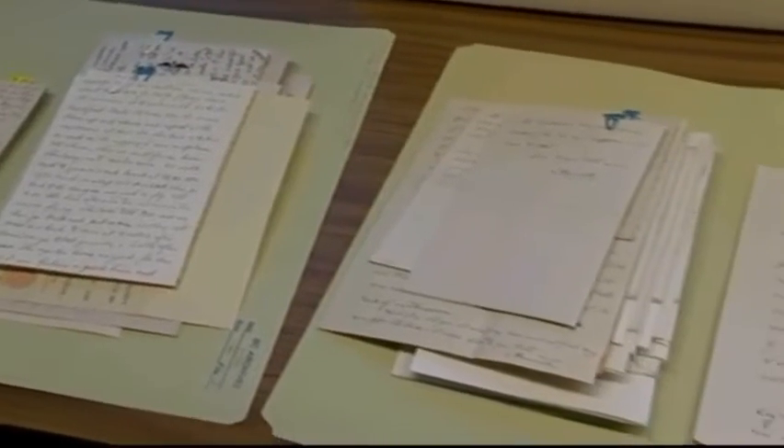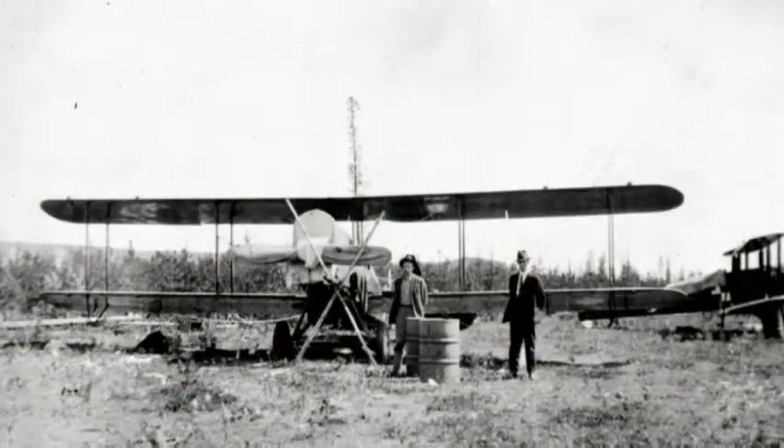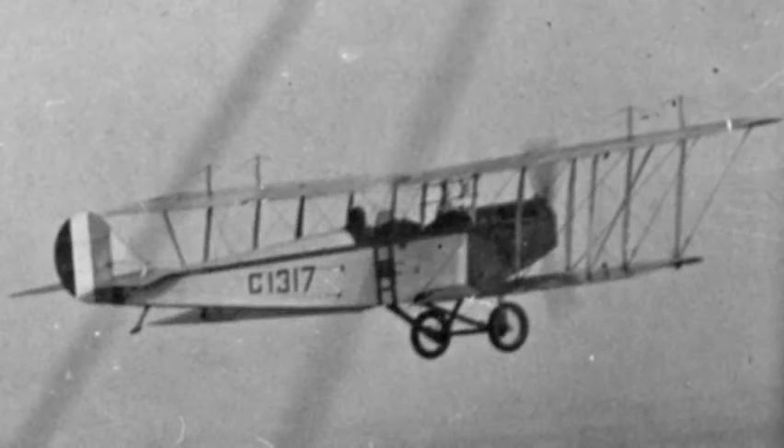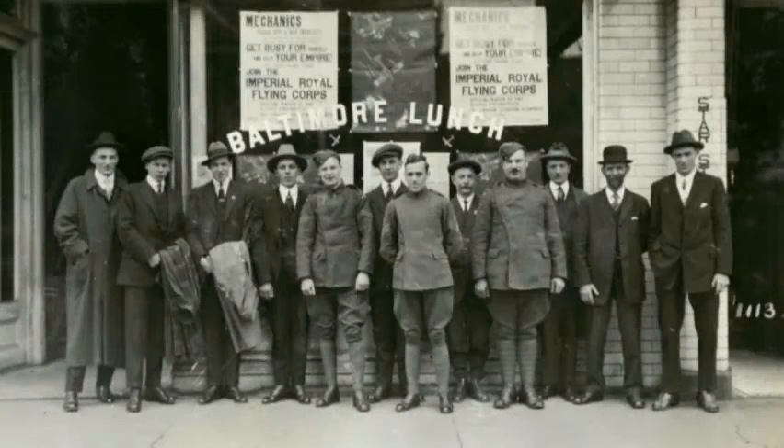Letters home have also been donated. 'It's a peculiar sensation to be shooting along at 70 miles an hour at a height of 3 or 4,000 feet — sort of a mixture of loneliness and the freedom of a bird.' A poignant collection from the families of men who will never be forgotten.